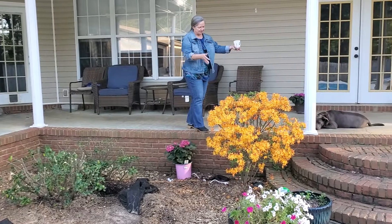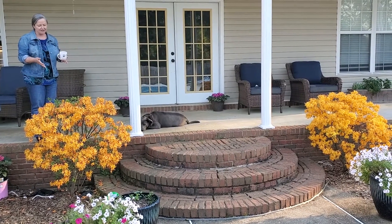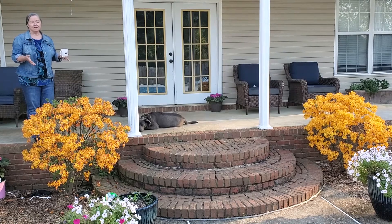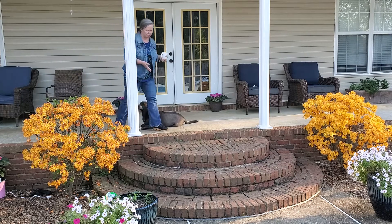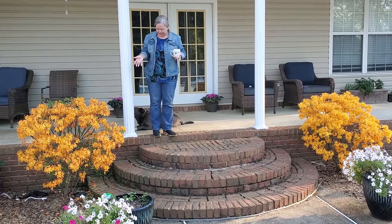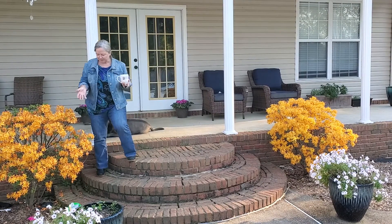If you look over here a little farther to the center of the porch, you'll see where we've got two of the most beautiful flowers that I've ever seen. These are called fire azaleas. We actually picked these up in Asheville, North Carolina when we went up to the Biltmore Estate one year and we brought them back home and planted them. As you can see, they're just heavenly to look at and they bloom right about this time every year.